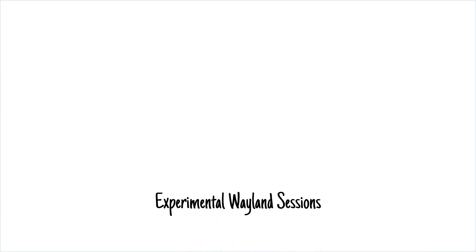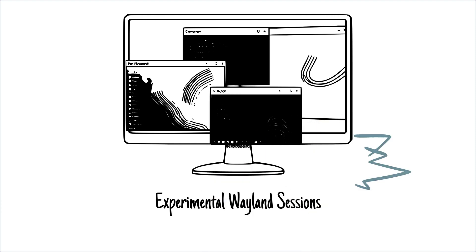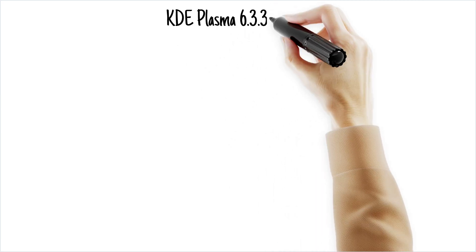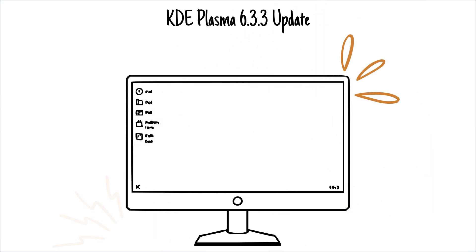Experimental Wayland sessions are available for Cinnamon, LXQt, and XFCE editions — this is where innovation meets usability. KDE Plasma 6.33 update: for all the KDE fans out there, this edition is better than ever.